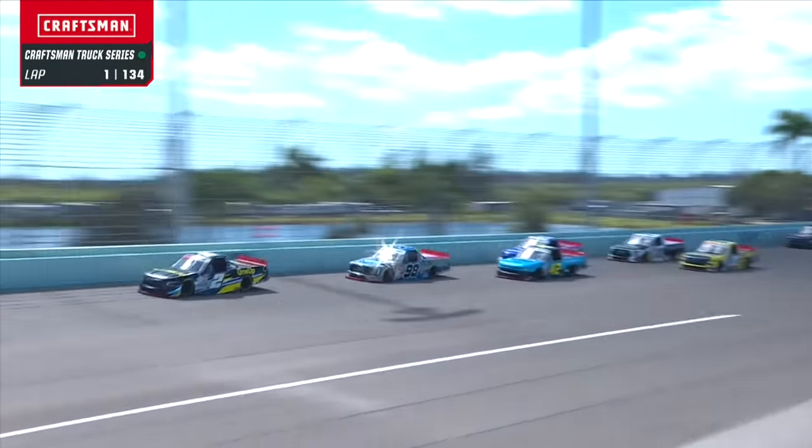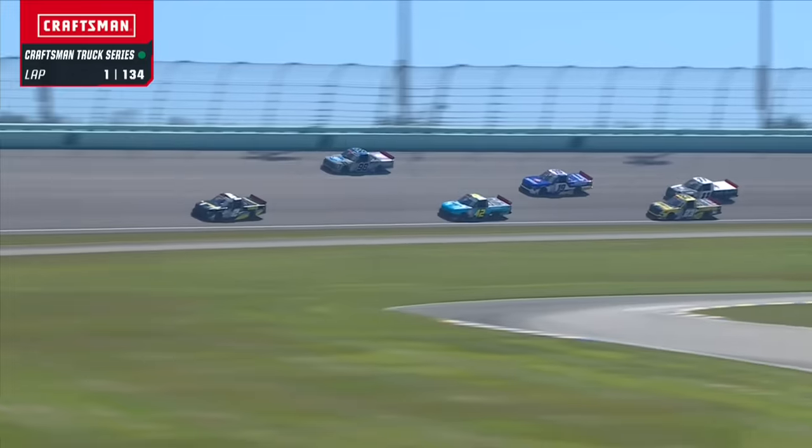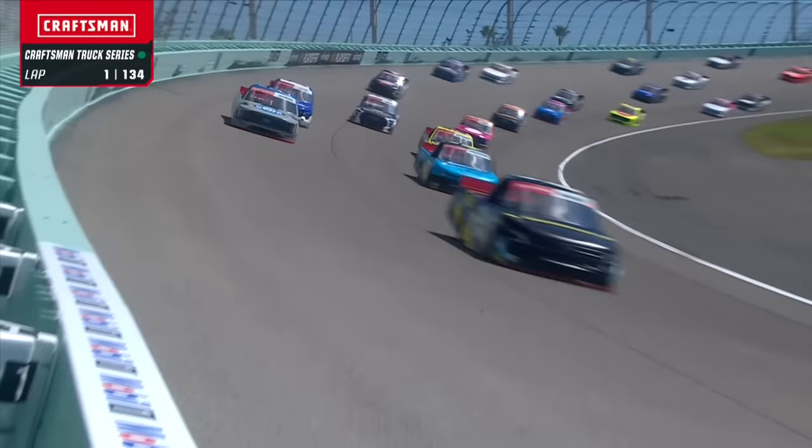I love the starts and restarts at this racetrack. They just fan out top to bottom. You see the 98 to the top early — Ty Majewski, last year's winner.